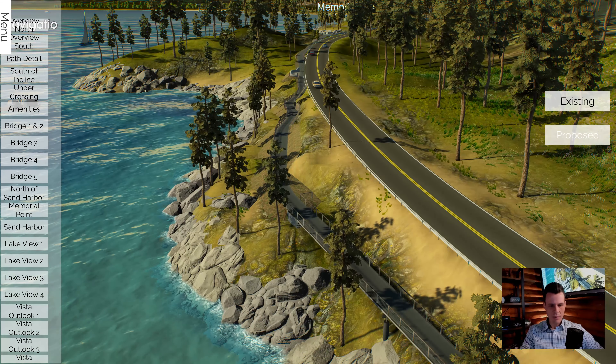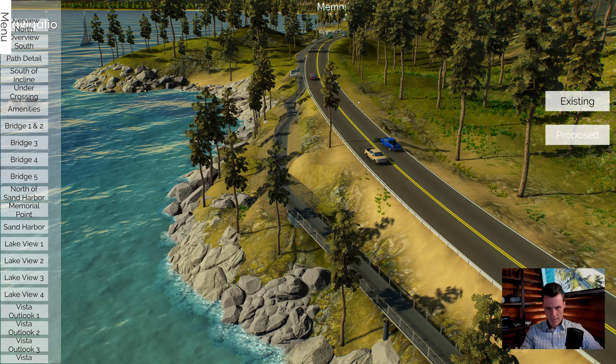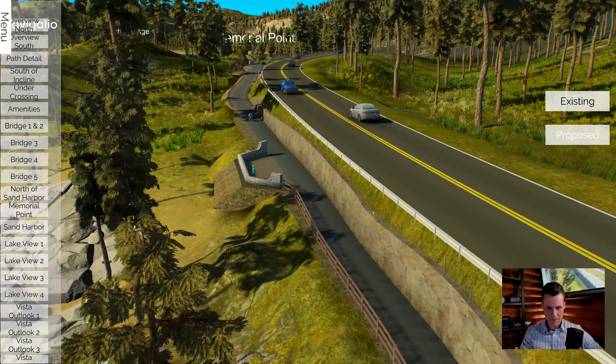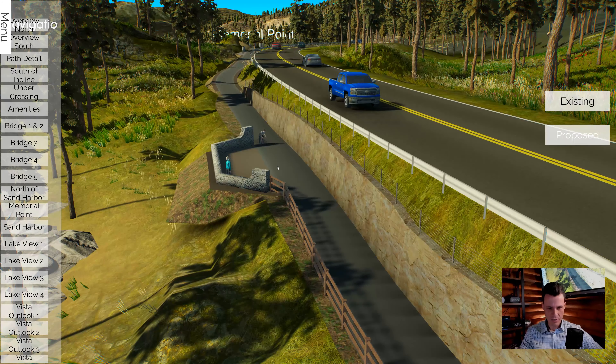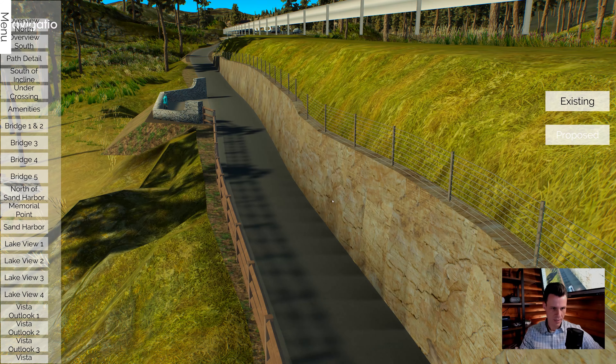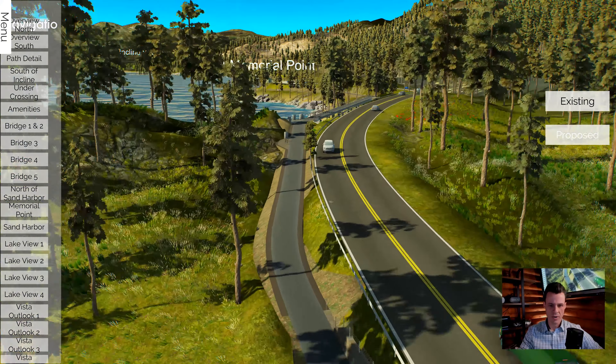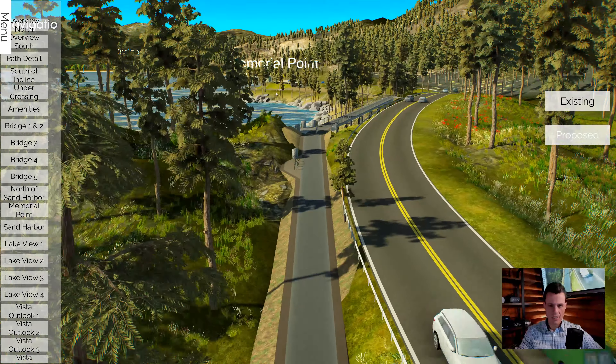So it's like this three-mile shared use path. You can jog, you can walk, you can do your stroller, and you can get down to Sand Harbor. This was our first time with pedestrians. You can see this guy — he's kind of riding sideways for some reason. And it was really a challenge. Optimization was a challenge on this project from the very beginning.